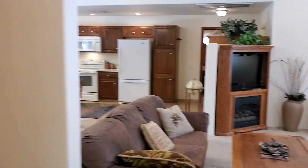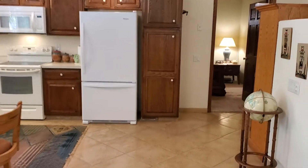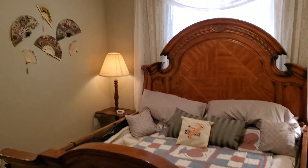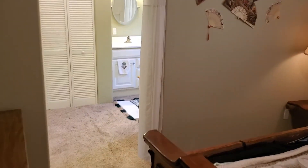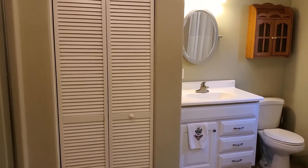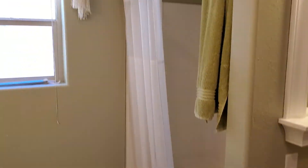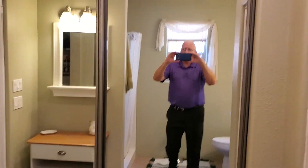And into the master bath. It's a linen closet right there. Vanity. And then it's got a walk-in shower. Behind these mirrors is the closet.